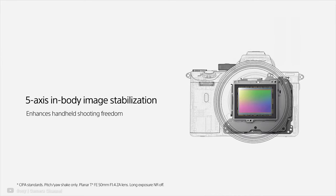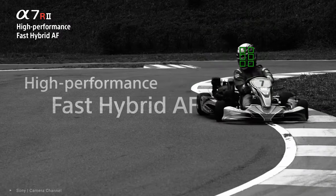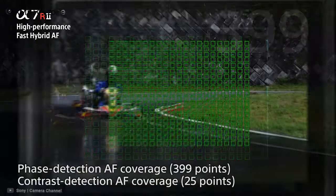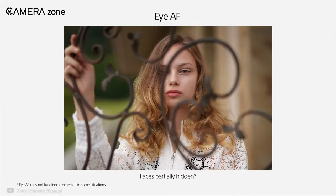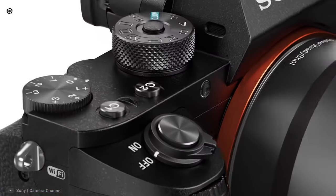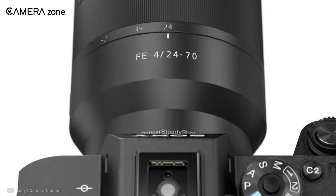For a smooth handheld shooting experience, the A7R II comes with 5-axis image stabilization, eliminating shake for 4.5 stops. For autofocus, this camera features 399 phase-detection points and 25 contrast-detection areas for quick and precise autofocus. The Eye Detect autofocus also ensures your subject always remains in focus. Overall, the Sony A7R II is an all-rounder camera for landscape lovers, packing impressive features for stills, videos, and challenging lighting situations.